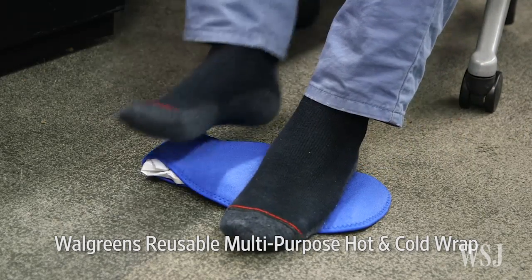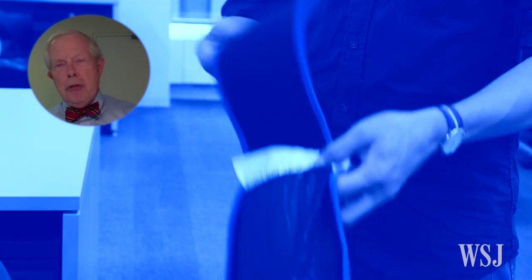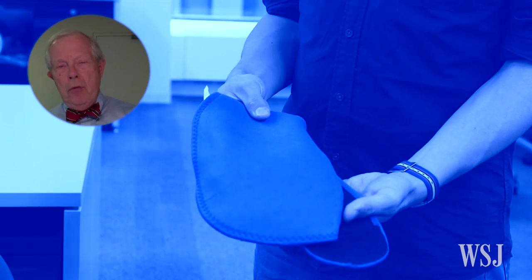Put a cold gel pack on the soles of your feet. The Walgreens reusable multi-purpose hot and cold wrap works well and comes with a removable neoprene cover. Refrigerator-cooled gel pads work the best.